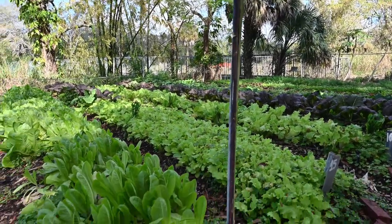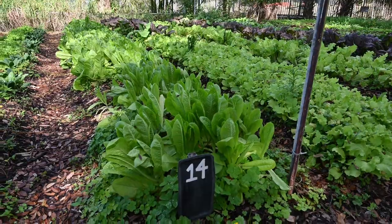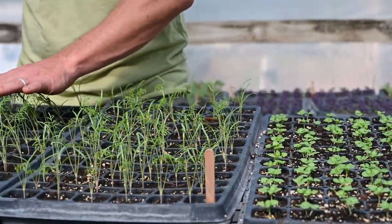We grow basil, rosemary, thyme, sage. We have dill growing right now, basil in the greenhouse. We have borage. We grow cilantro and parsley — just the traditional garden herbs and kitchen herbs.